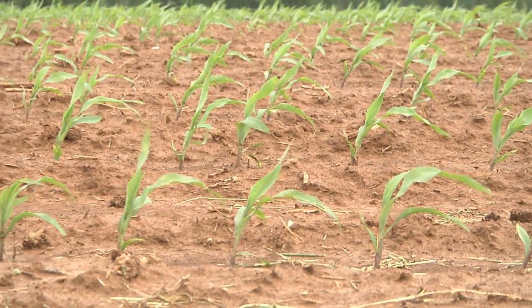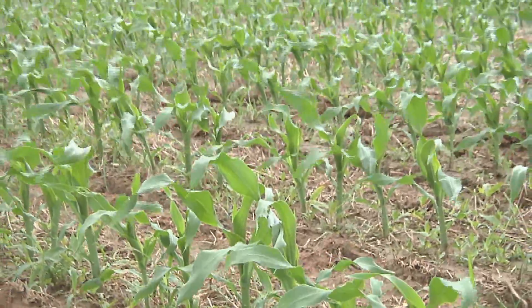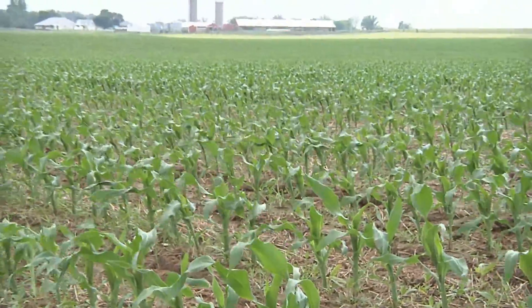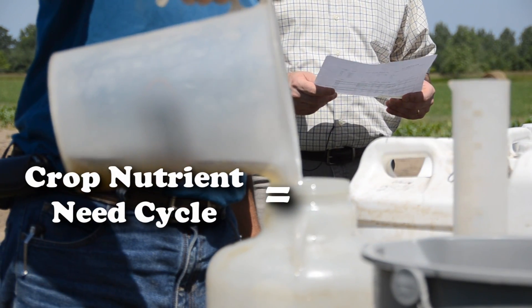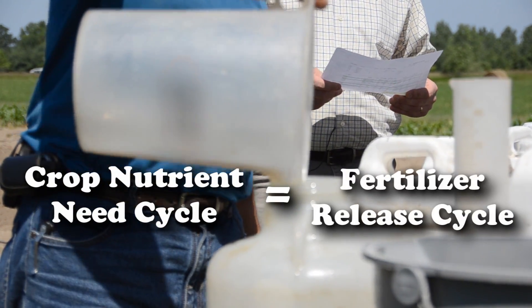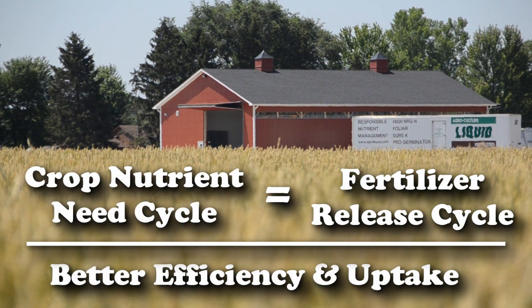Matching prescription fertilizer blends to a nutrient need cycle greatly increases that crop's ability to extract or utilize those nutrients. When we take the crop's nutrient need cycle and match it to a fertilizer release cycle, we can get much better efficiency and better uptake and utilization.